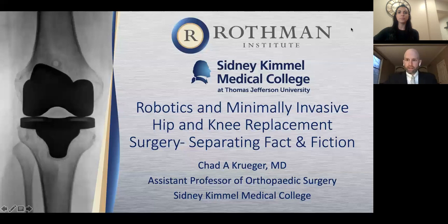All right. Thanks, Natalie, for the introduction, and I appreciate everyone taking the time to join me this evening. Natalie, give me a thumbs up if you can see the slides.